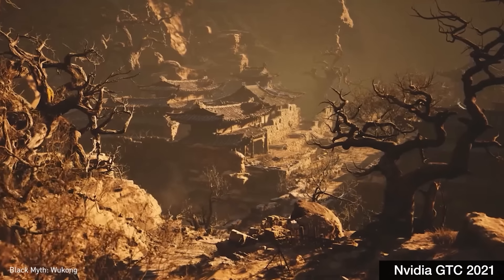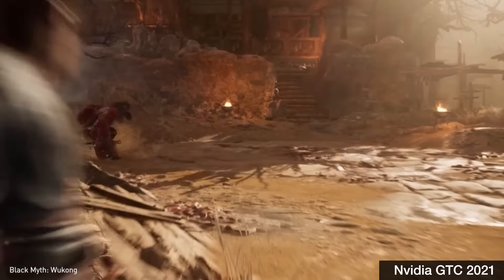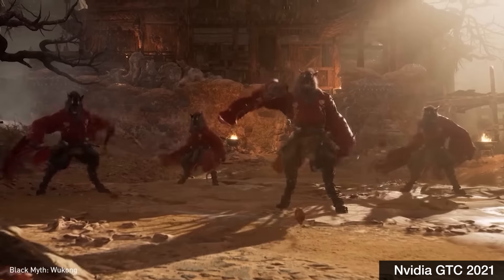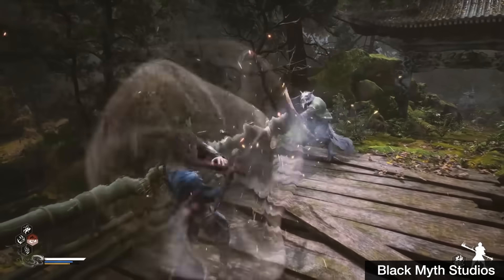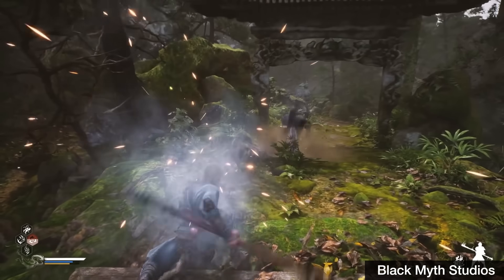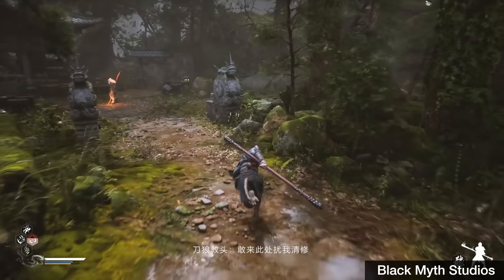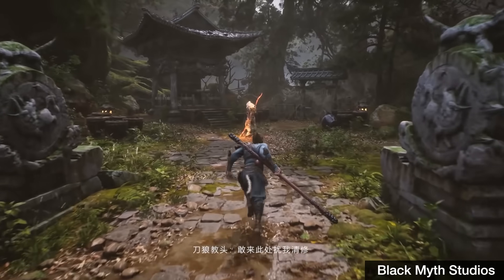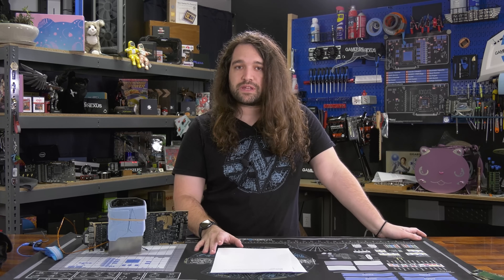It looked like NVIDIA only had Cyberpunk in there because they had to. There was also a game called Black Myth: Wukong, which was shown a little while ago previously, but they showed a good amount of footage from it. We may benchmark it because the graphics look pretty good and it seems like it might be fun. That was all on the gaming front — probably thrown in there to get coverage in gaming media, and maybe for investor and developer interest, but not NVIDIA's focus for this show.